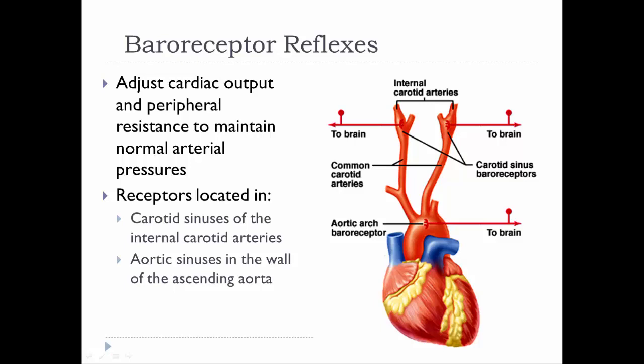Baroreceptor reflexes adjust cardiac output and peripheral resistance. The receptors responsible are in the carotid sinus and the aortic sinus, which are baroreceptors sensitive to changes in blood pressure. They're located in that arch and in the carotid sinuses.